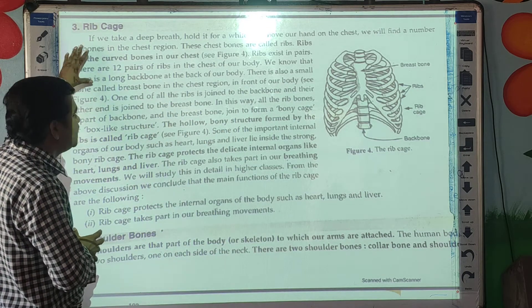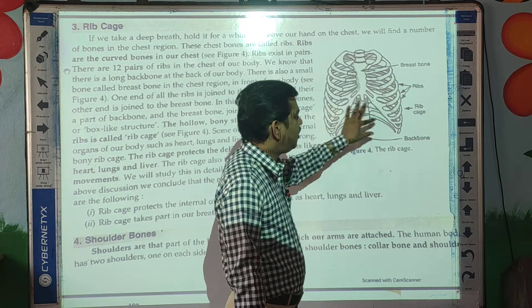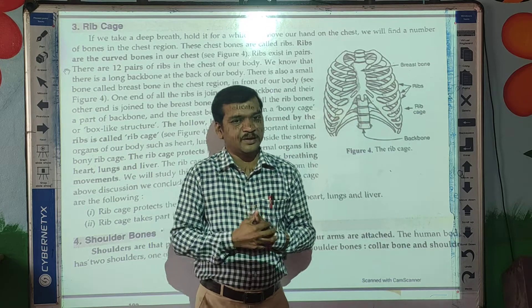we are going to discuss about the ribcage. As you can see here, this is the structure of the ribcage. What is the ribcage?